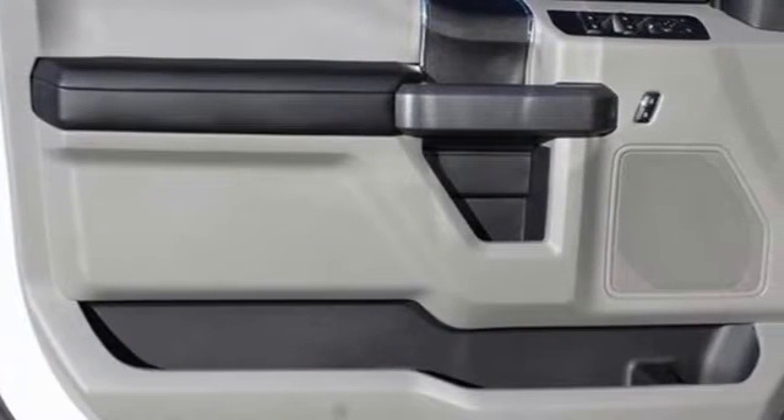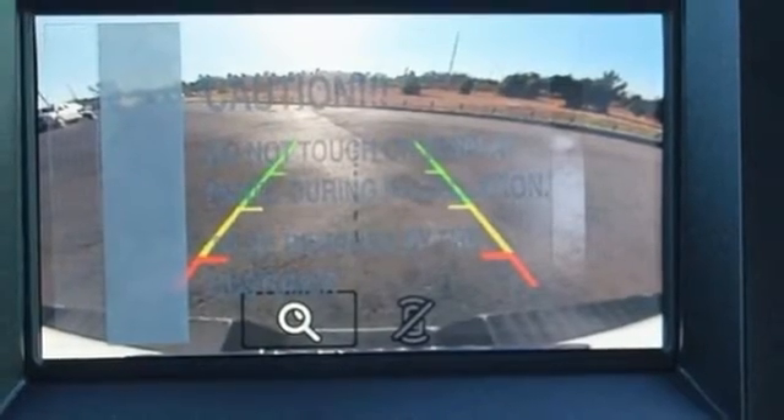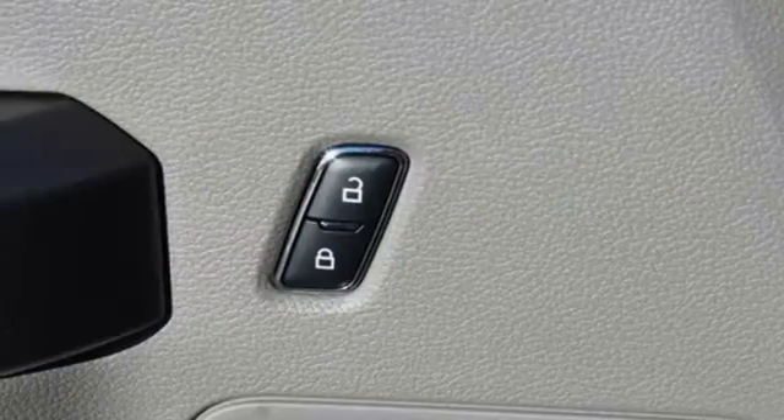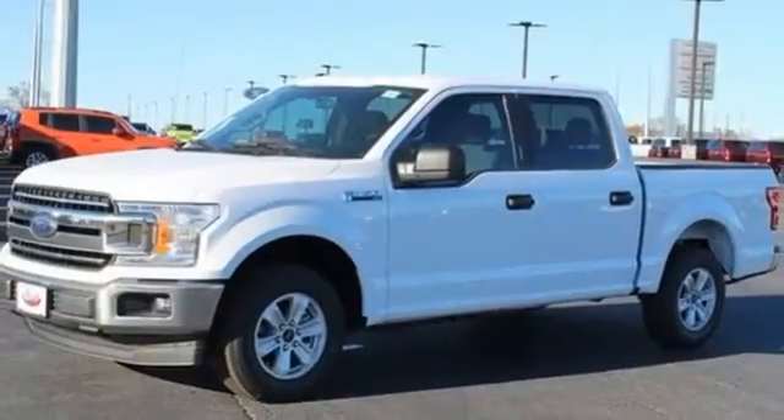It offers auto-start stop-engine technology, rear-view camera with dynamic hitch assist, and trailer sway control. Its safety features include advanced track with roll stability control and curve control, as well as multiple airbags, including safety canopy side airbags.